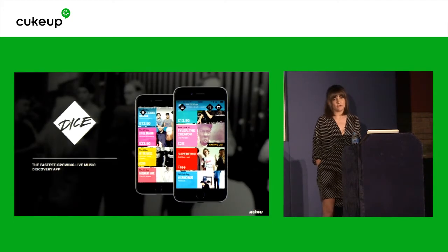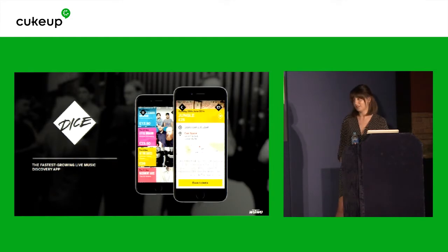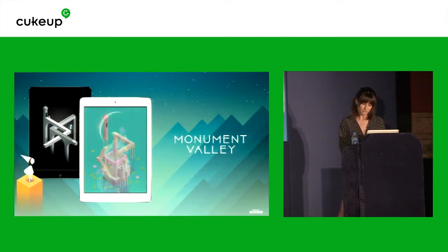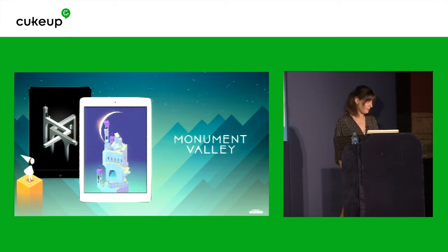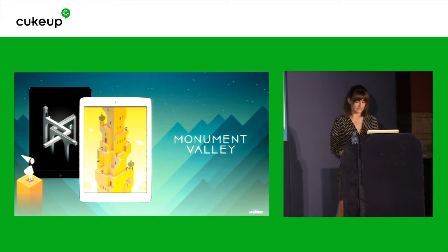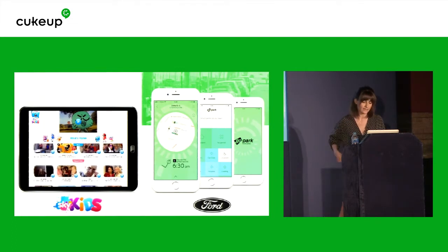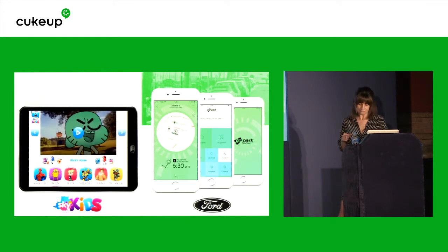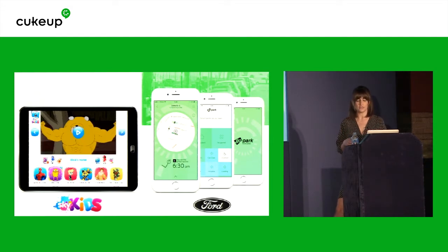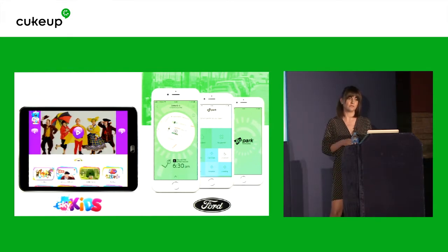There are three main components to our business. We have our ventures — we launch companies and partner up with individuals to launch them. DICE is one of those and it's a ticketing platform. We also have our games team that Matt mentioned; they recently released Monument Valley 2. And we also have our client services, which is the part of the business that I work in. We work all the way from inception to validation of an idea to launch, and we help clients later on with ongoing optimization.